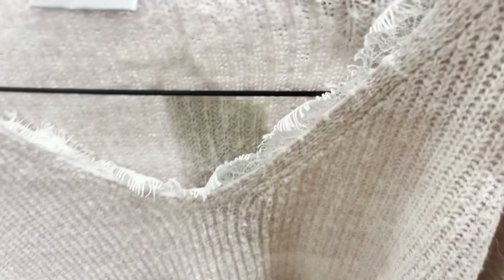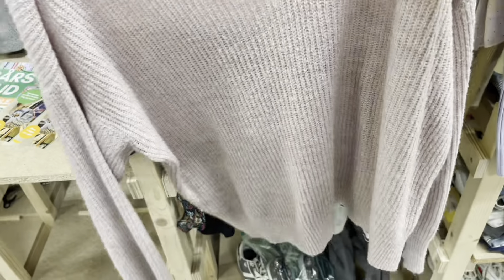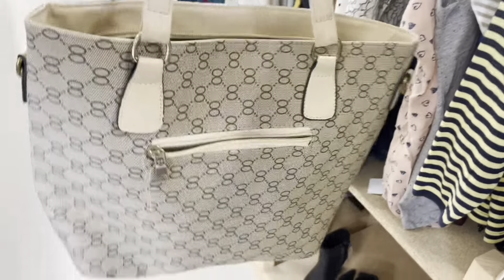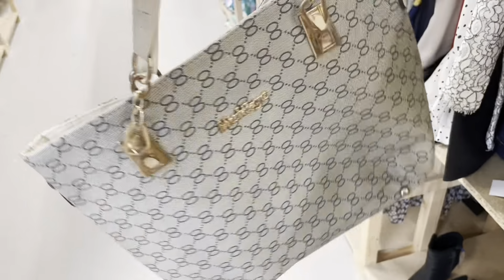This sweatshirt is actually really cute, I really like the lace detail. I also found this bag which I actually really like.